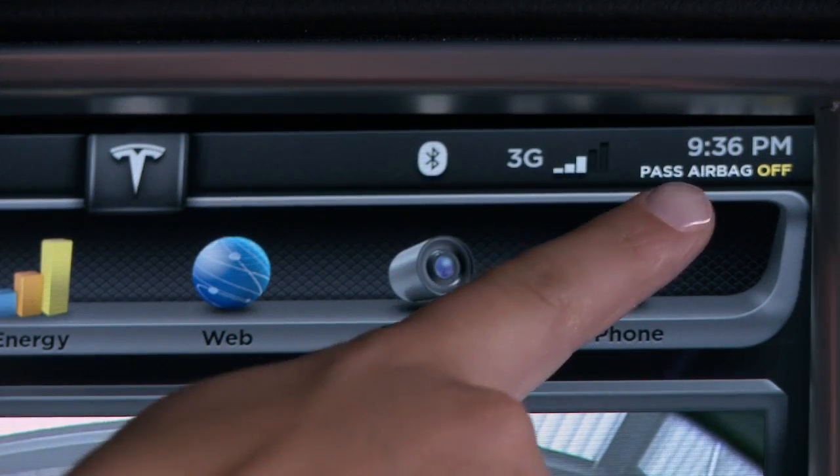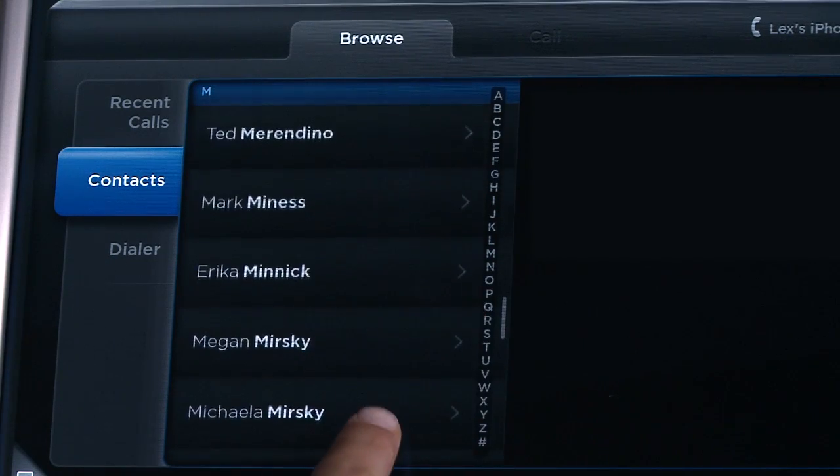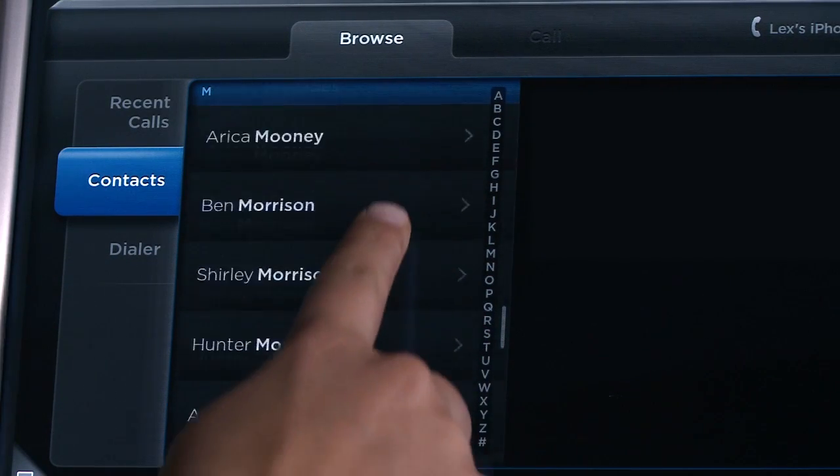Up to 10 phones can be programmed and controlled through the touchscreen display, providing the ability to organize contacts with the ease of a smartphone.